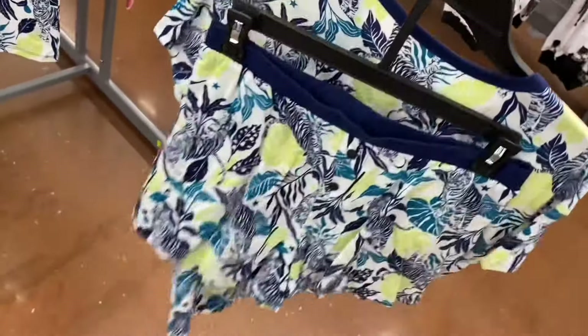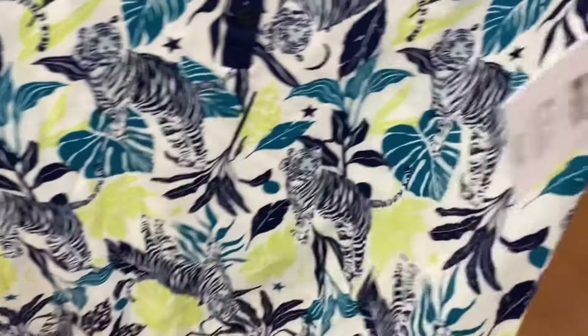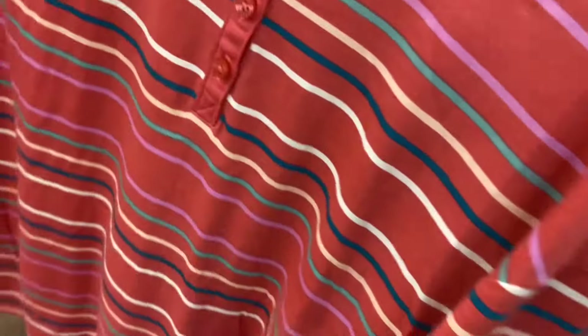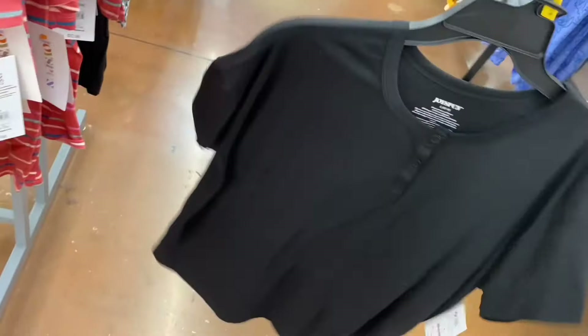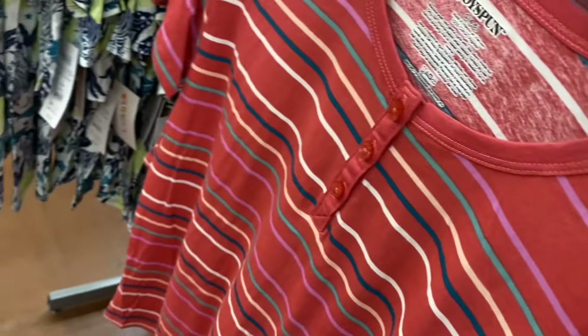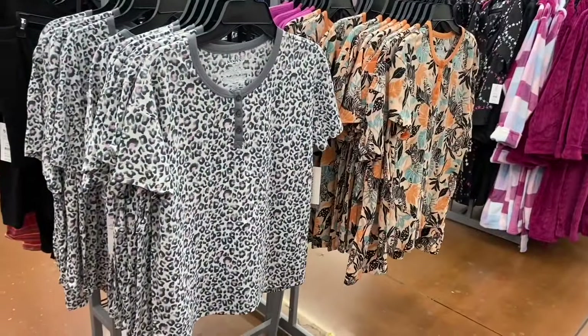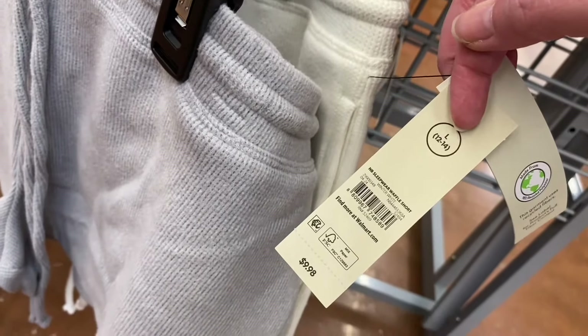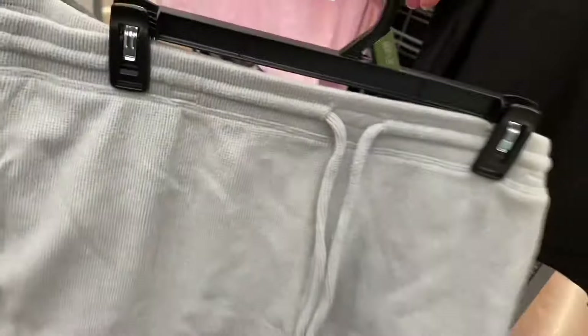I've shown this set before, but there's a new one — it comes with shorts too, by Joy Spun. These are extra small to 3XL, then 0X to 5X. Now they have a striped one, a solid black one, and a leopard print. There's also an animal print set for $12.98 — very reasonable. I love wearing shorts for pajamas.